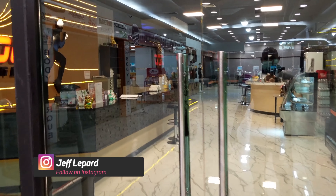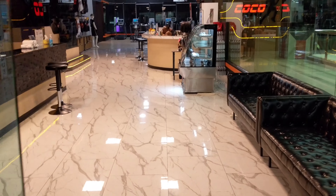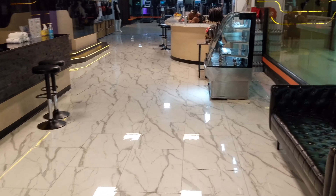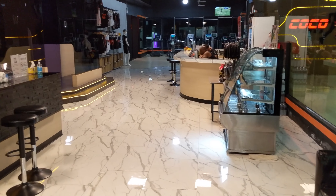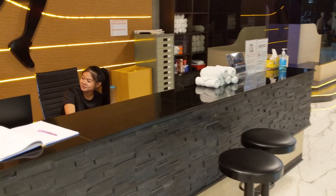We're heading to the front desk now where I'm going to hand in my temporary membership card, get a towel and a lock, and then you can work out. Once you finish your workout, you get your card back, hand in your key, and you're good to go until the next day.